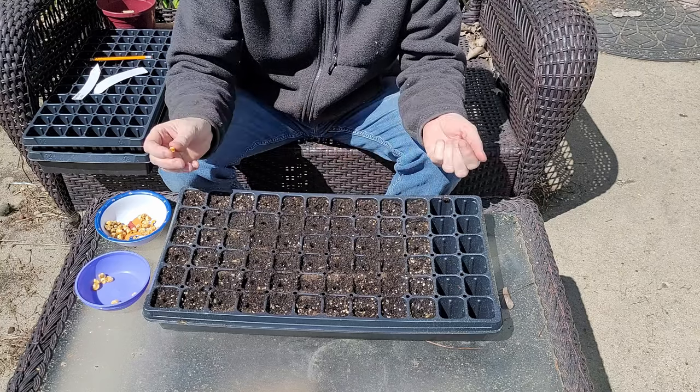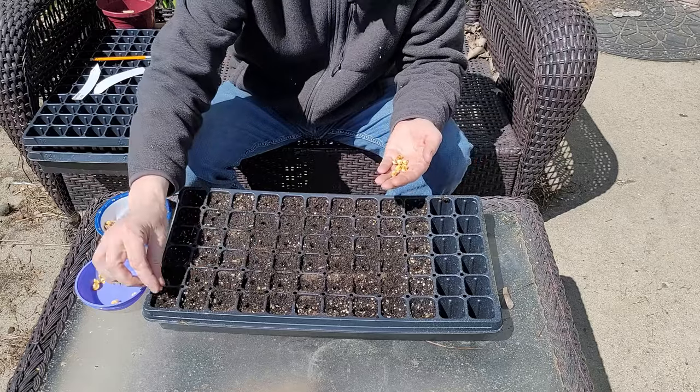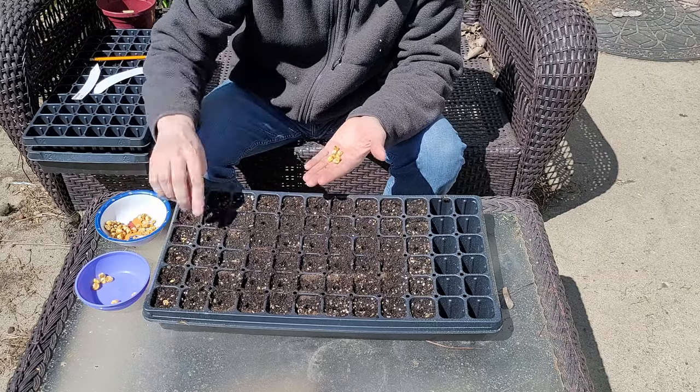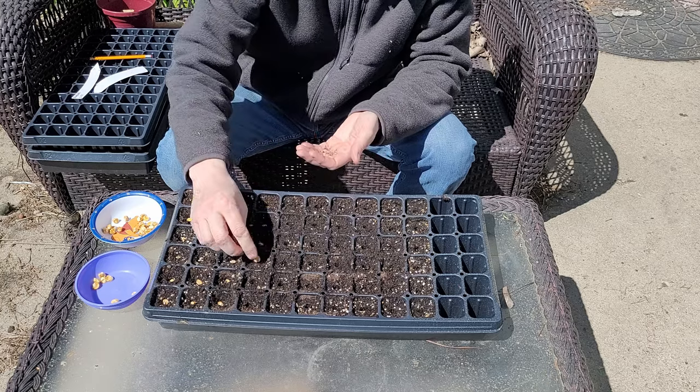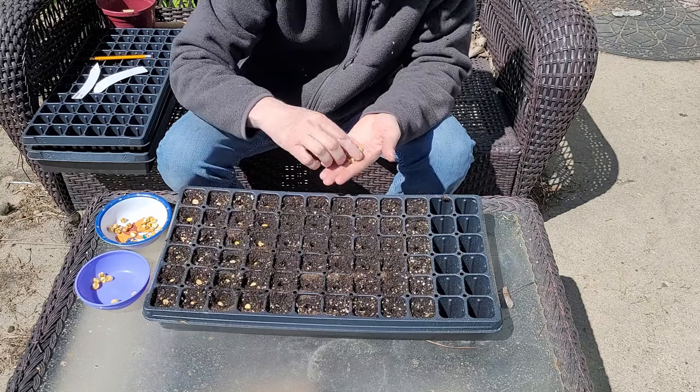I soaked these seeds overnight in water. It doesn't hurt to have a little Pooh Bear there to watch over them. I'm going to put these in the seed tray to give them a head start. I'll put them on a heat mat for about two to three days, just so they have a good warm temperature in a controlled environment to get them started. Starting corn in a seed tray is really no different than any other seed, except the seeds are much bigger. I'll simply moisten my seed starting mix, put them in — one kernel per cell. Not every kernel will germinate, so I am starting extras beyond what I actually need, so that even with failures I have plenty for my first planting outside.